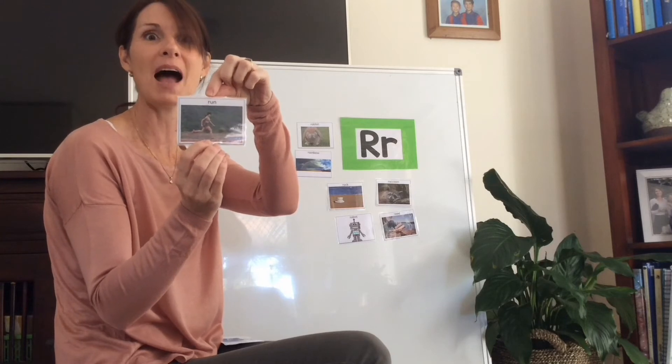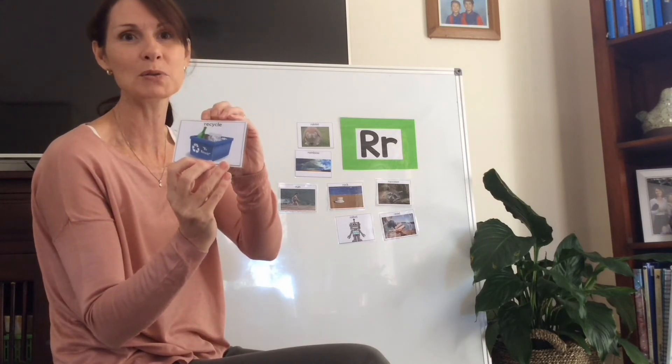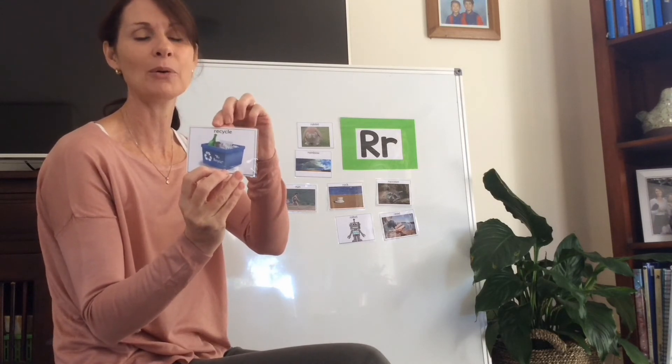R is for run - can you say that one after me? Run. And here's a very important one, and something you might help mum do at home sorting out all the bottles and the paper: R is for recycle.